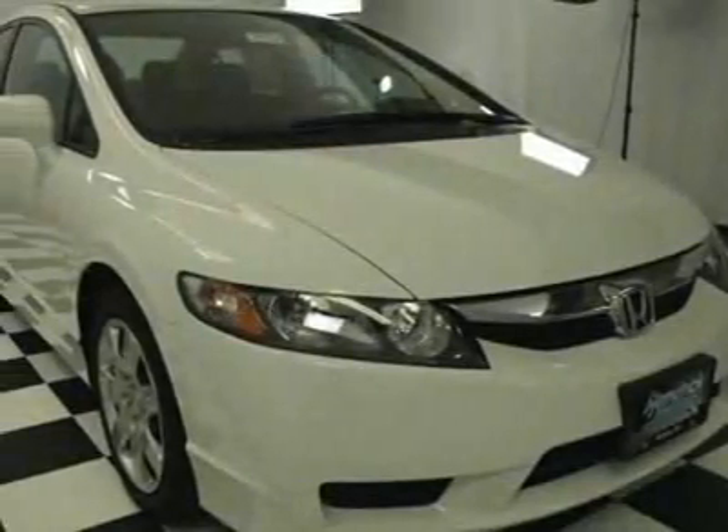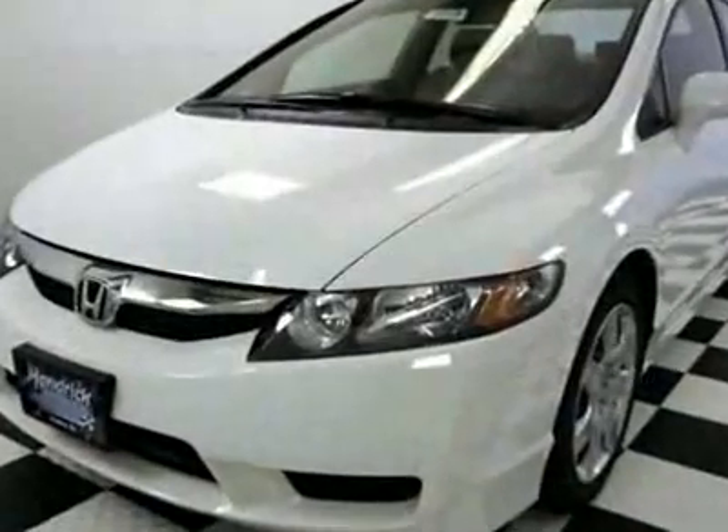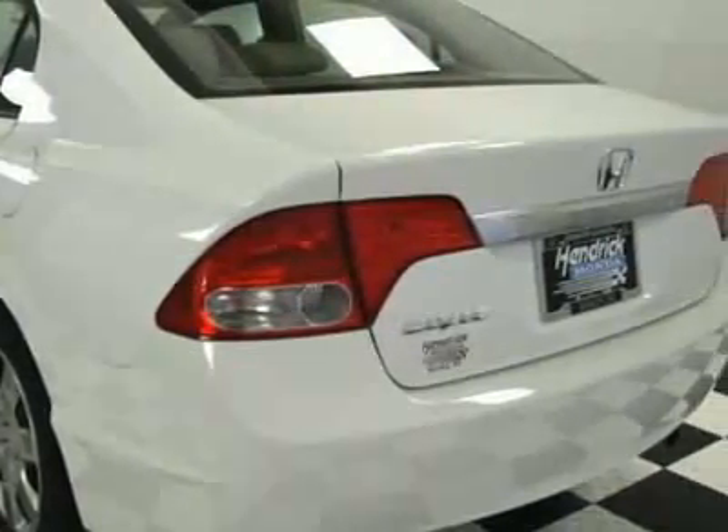Check out this new 2010 Honda Civic LX580. For your protection, this vehicle has a full factory warranty. This vehicle gets 25 miles per gallon in the city and 36 on the highway.